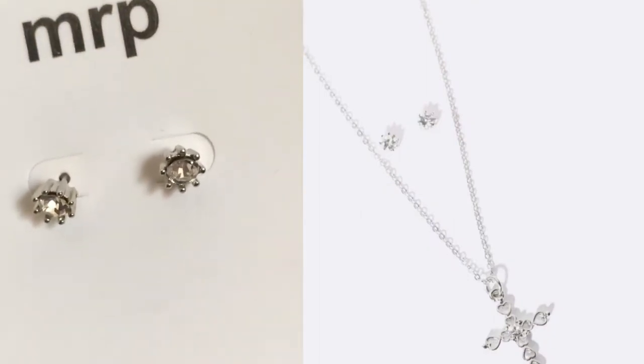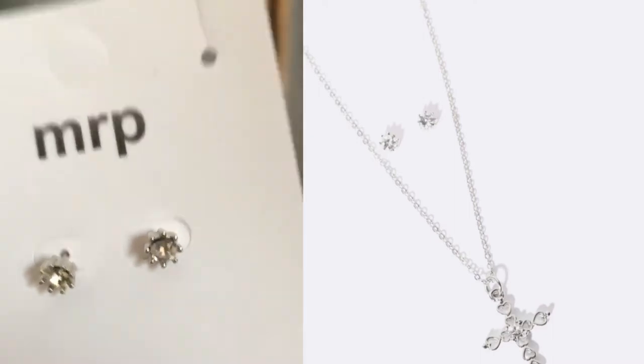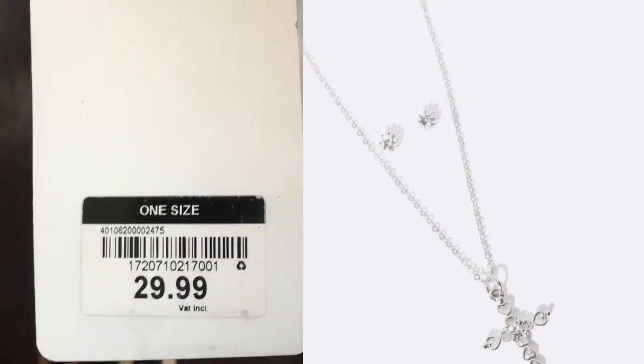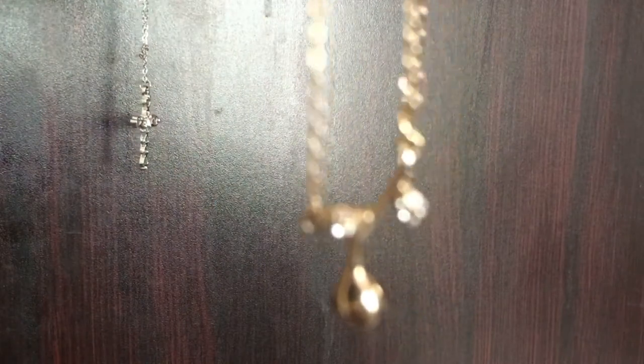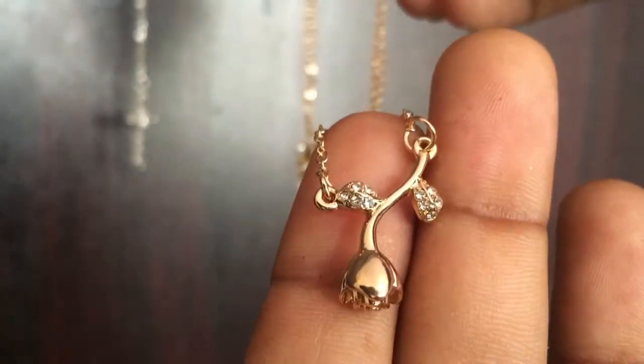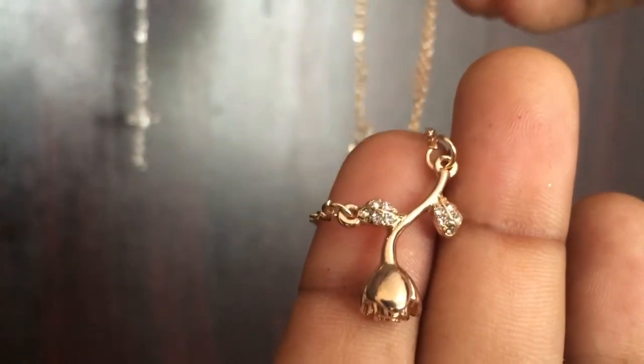Next up are these small earrings that come with a necklace, and it was only 30 rands. This is a rose pendant necklace combo and it comes with a bracelet.